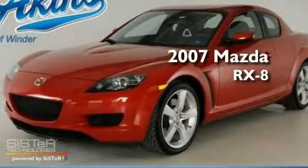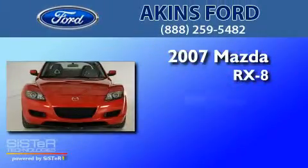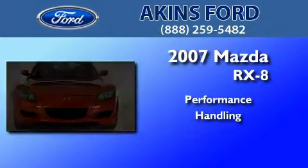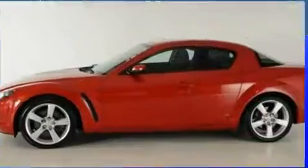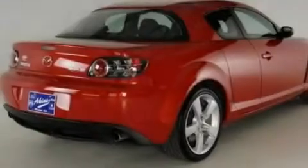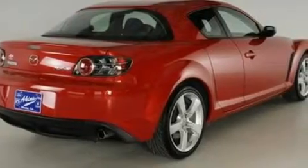This is a 2007 Mazda RX-8. Its top features include cruise control, a rear window defroster, a leather wrapped steering wheel, a double wishbone independent front suspension, and a limited slip differential.